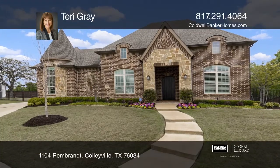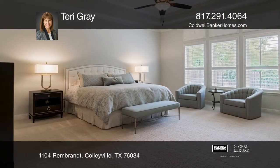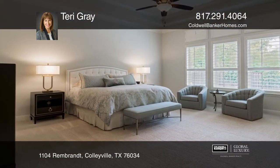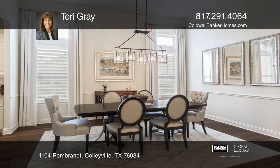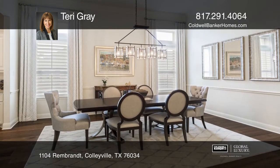This is an absolutely stunning one-story custom home loaded with luxurious amenities. The floor plan showcases plantation shutters, wood floors, coffered ceilings, and a beautiful stone fireplace.